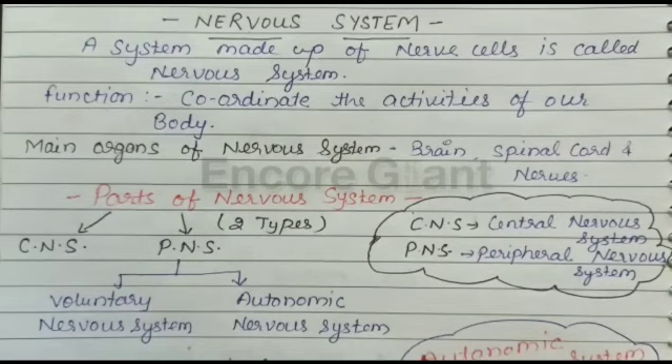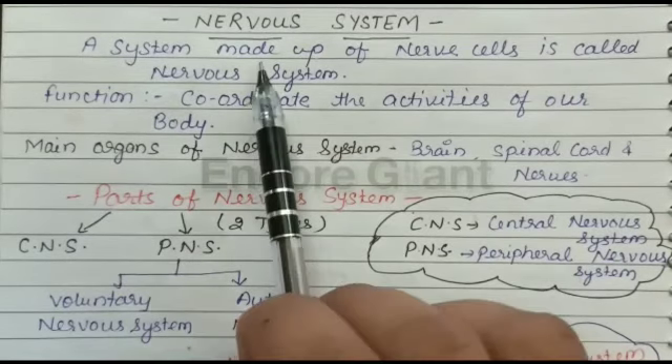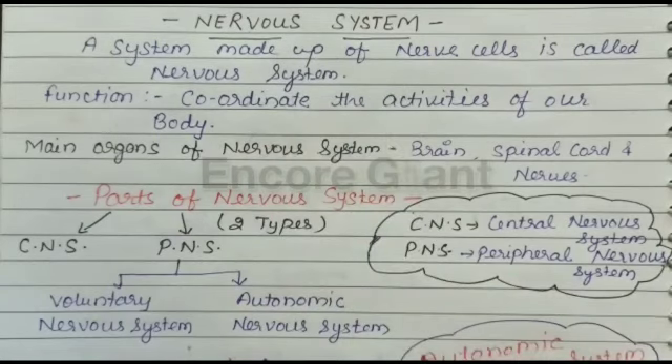Hello students, myself Ravi Mishra. Today we introduce the topic: types of nervous system. We know that the nervous system is made up of neurons, meaning nerve cells. This topic is very important for board exams and various competitions, so in the middle of this video we discuss many important questions. Please see the video till the end.